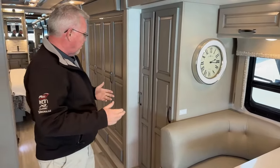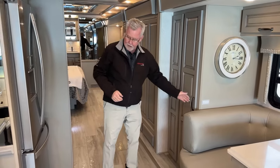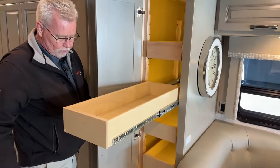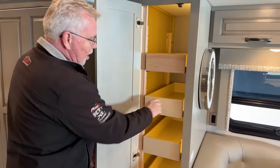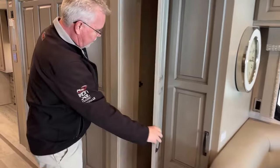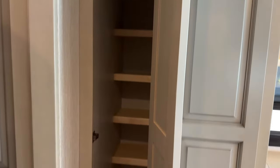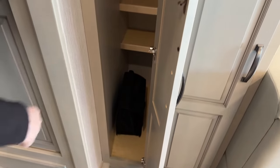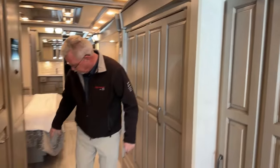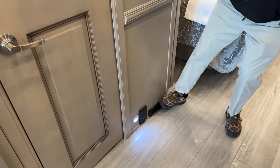Now we're getting to the cool part — the bunk area. One thing I really like is they tried to design some extra wardrobe and pantry space. Right here we've got our main pantry with six full pull-out drawers that are somewhat adjustable. Right beside this we've got another pantry or storage area with a bar up high — you could use it for wardrobe or taller items. This coach also comes with its own built-in vacuum — put your hose in and it turns on automatically, or you can sweep things up and deposit them right here.